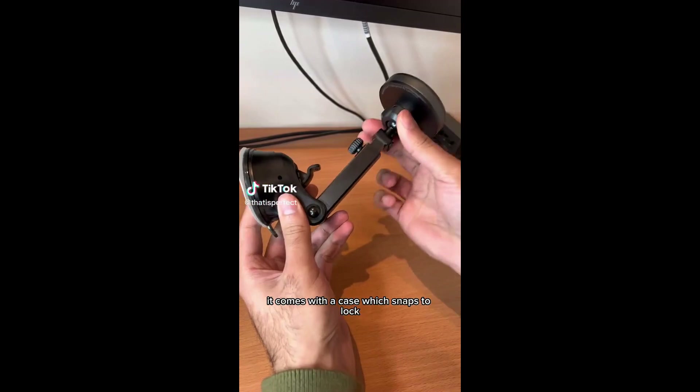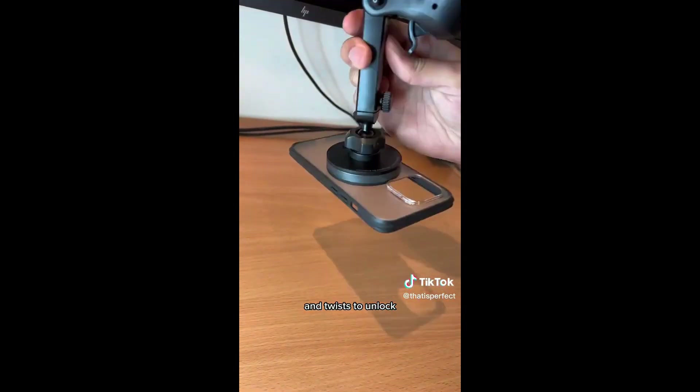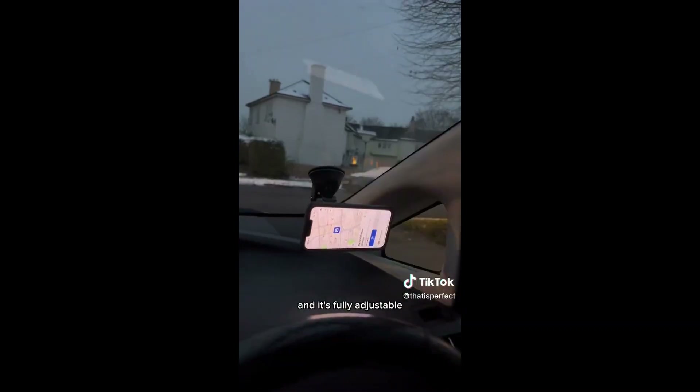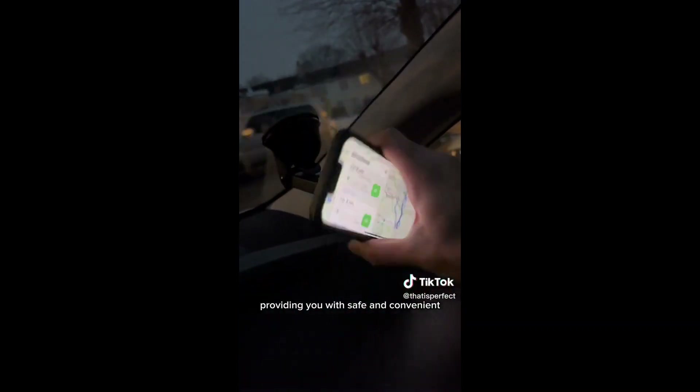Car gadgets you need to buy. This device is a magnetic phone mount for your car. It comes with a case which snaps to lock and twists to unlock. The mount can be easily installed onto the dashboard, vents, or the windscreen, and it's fully adjustable, providing you with safe and convenient phone access on the go.